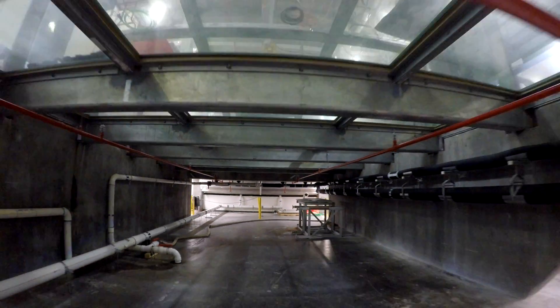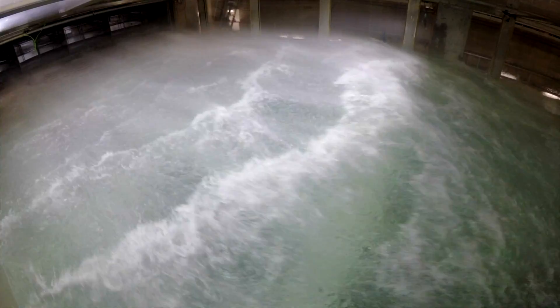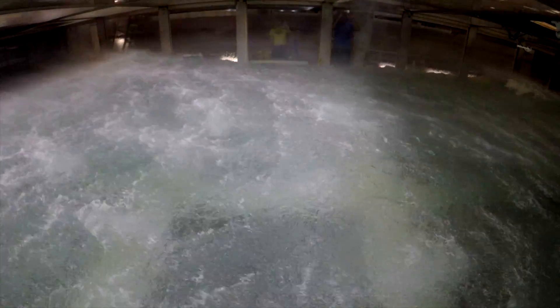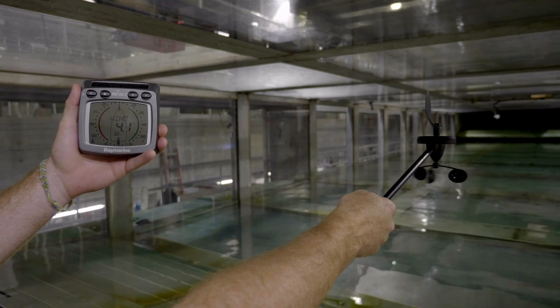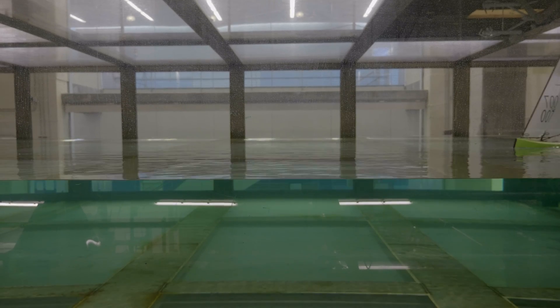The tank is 6 meters wide, 23 meters long, and using its 1,400 horsepower wind engine, it can create up to category 5 hurricane force winds. But for our experiment, we only need about 5 knots — the lightest wind the tank can generate — and a really, really small sailboat.